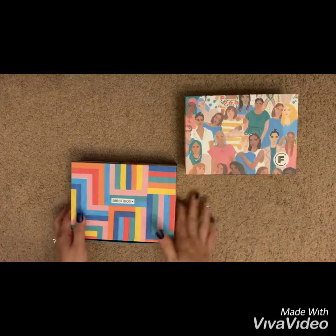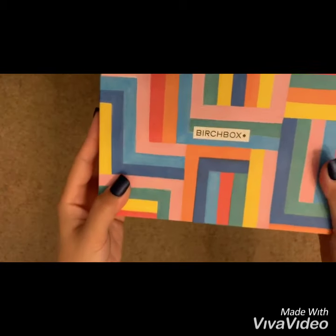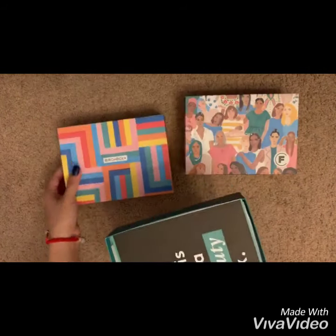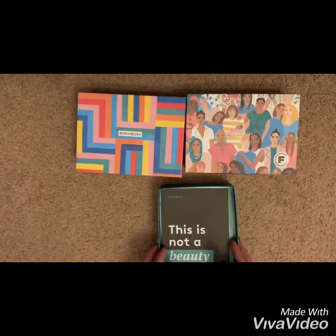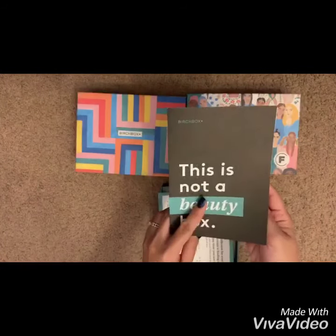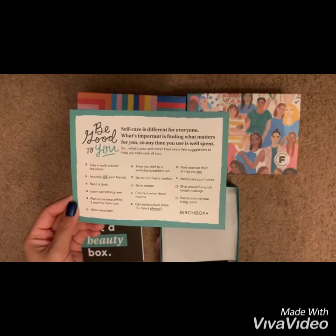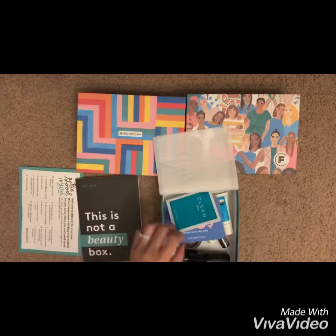Now let's open up this June box. The box is so cute — it commemorates Pride Month. Let's see what's inside. That's too cute — this is a checklist for your self-care, so nice! All right, what do we have inside?